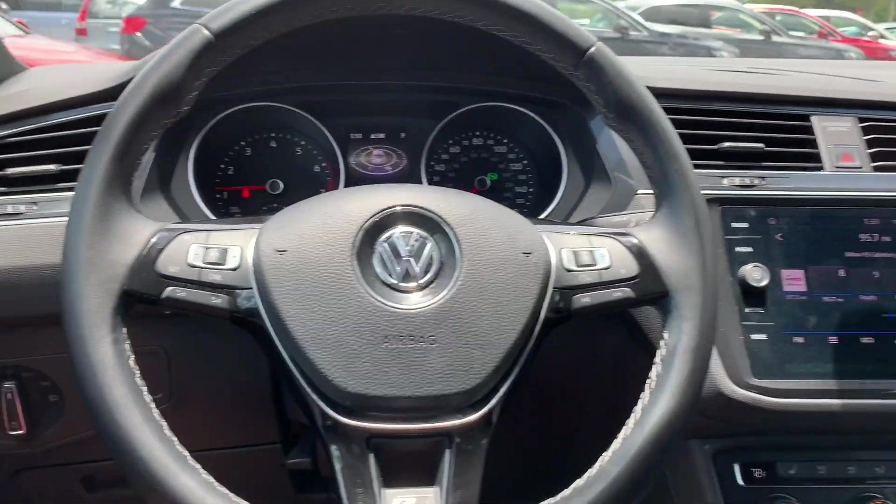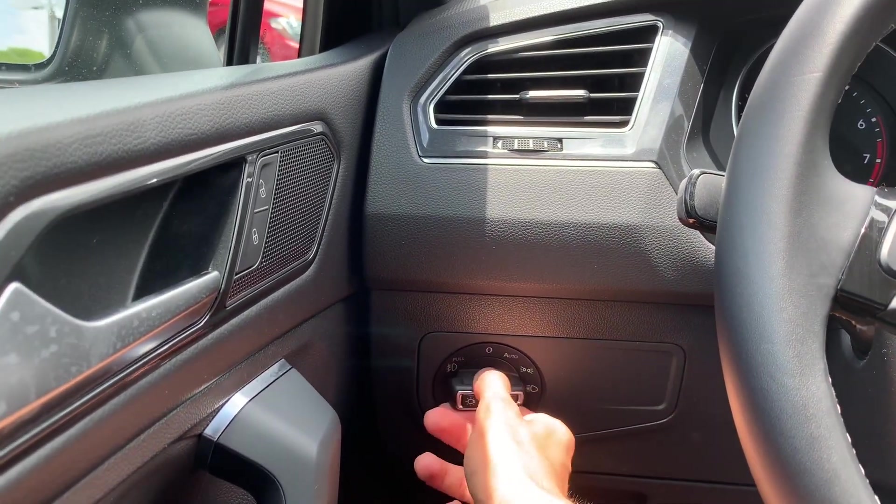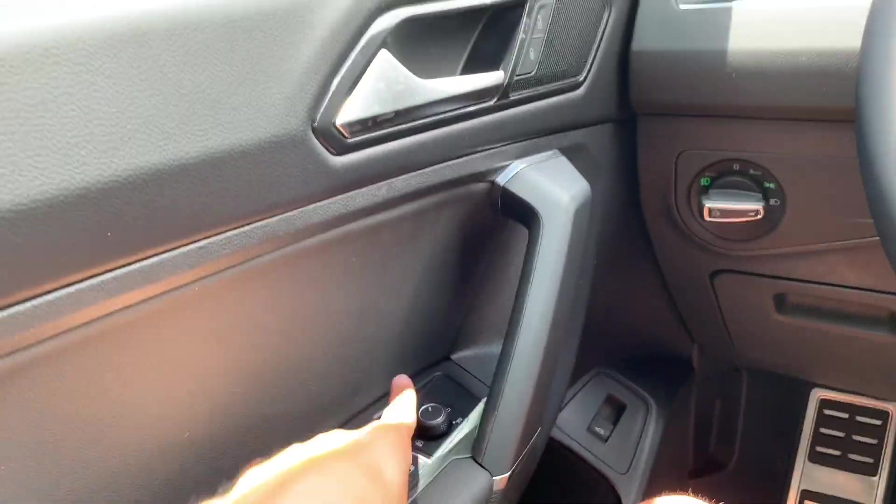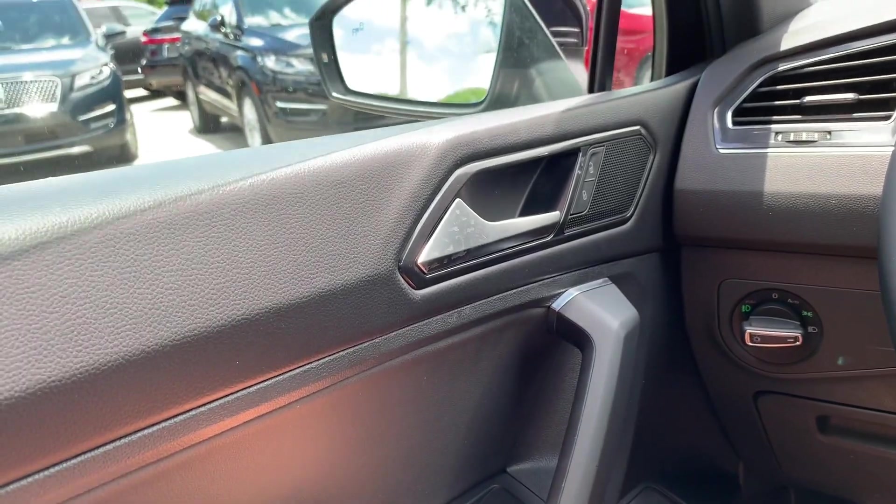It has the same steering wheel as our Golf and a lot of the same knobs and buttons. Let's go ahead and turn on our headlights, fog lights, and hazards. Check out our exterior.